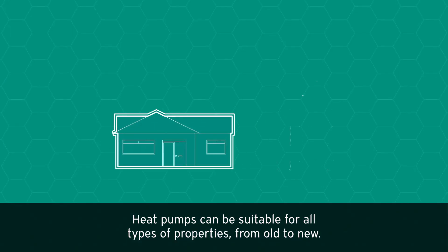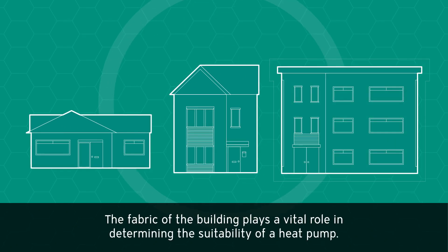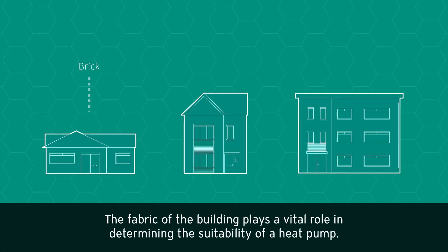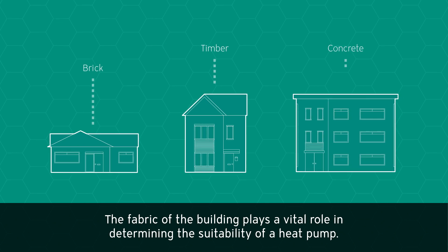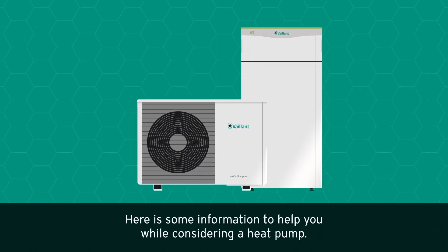Heat pumps can be suitable for all types of properties, from old to new. The fabric of the building plays a vital role in determining the suitability of a heat pump. Here is some information to help you while considering a heat pump.